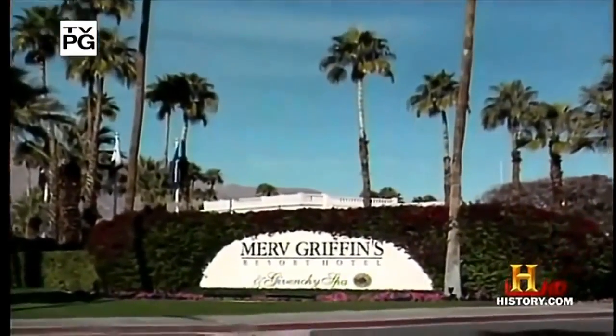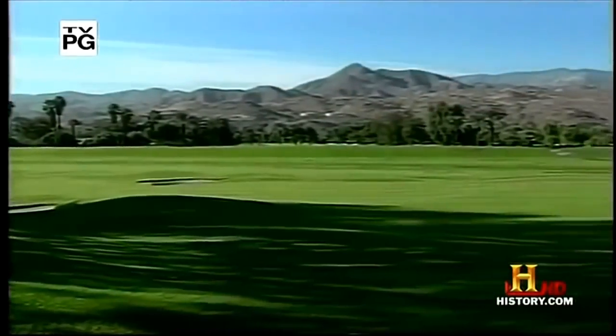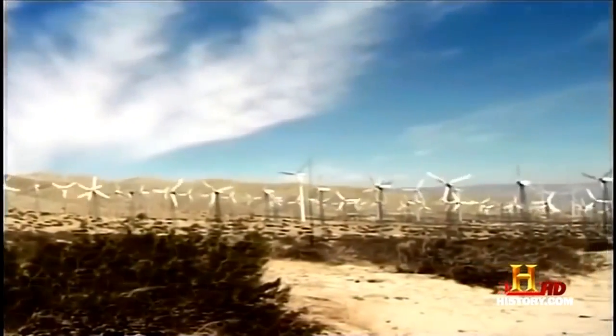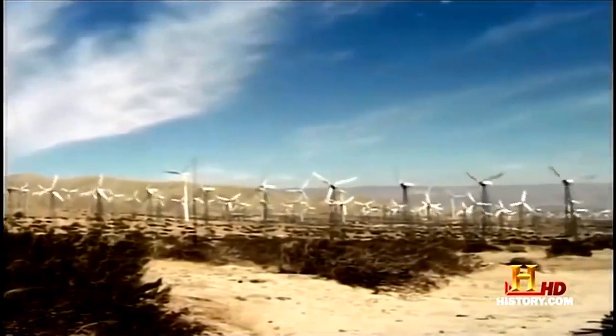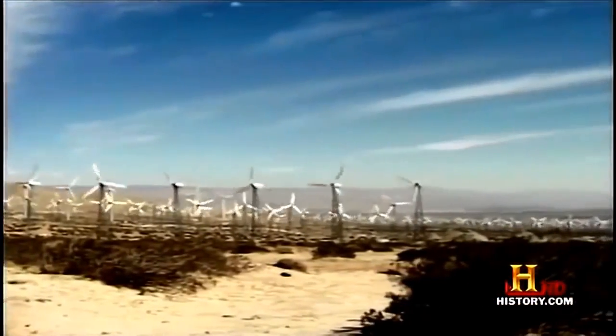Just west of Palm Springs, California, a city famous for spas, golf courses, and retired movie stars, stands one of the most productive farms in the country. But this farm doesn't harvest corn or wheat. It harvests the wind.